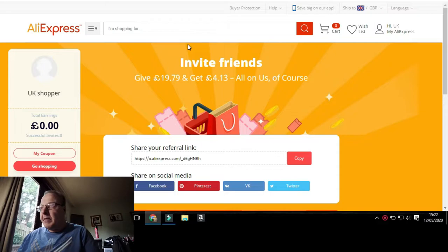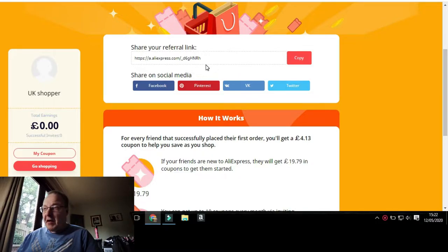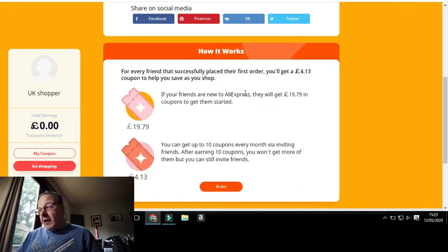Basically, all you have to do is share your referral link to Facebook, Pinterest, Twitter, wherever you want to share it. Share it as much as you can, promote it on your videos like I'm doing now. Tell everybody about this link — you're helping people and they're helping you, it works both ways. For every friend that successfully places their first order, you'll get a £4.13 coupon to help you save as you shop.